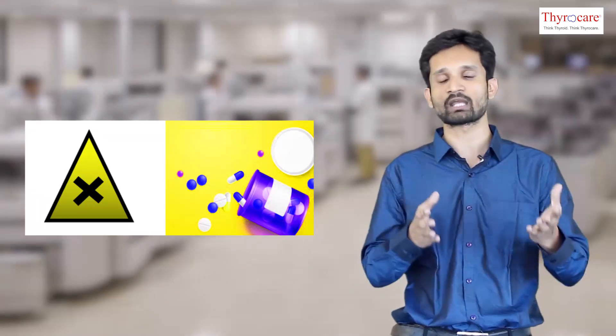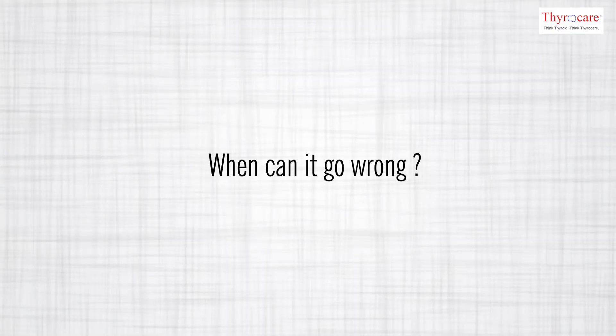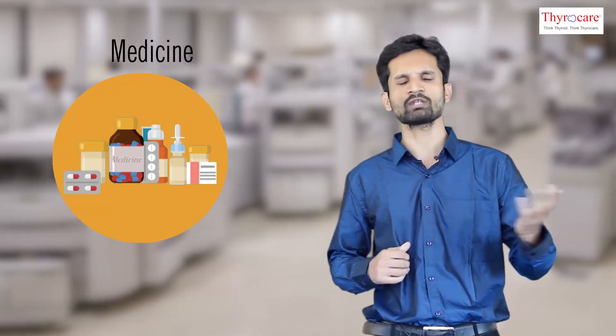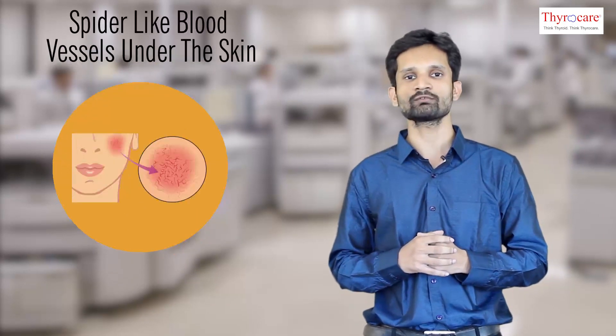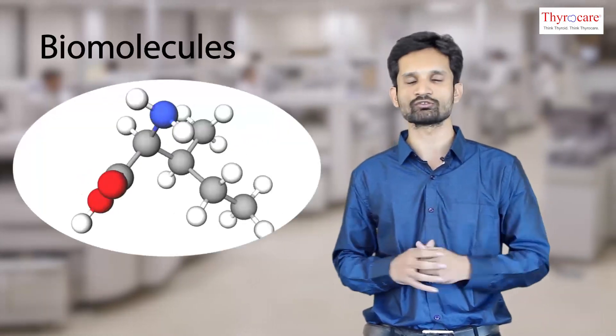Besides all these functions, liver plays a very important role in removing harmful chemicals from the body. Someone has rightly said: what is life? It depends on the liver. But when can it go wrong? Various conditions like genetic disorders, infections with hepatitis virus, chronic alcoholism, or even overuse of medicines can damage our liver. Symptoms indicating a troubled liver include itchy skin, yellow-colored skin and eyes, and spider-like formation of blood vessels under the skin.